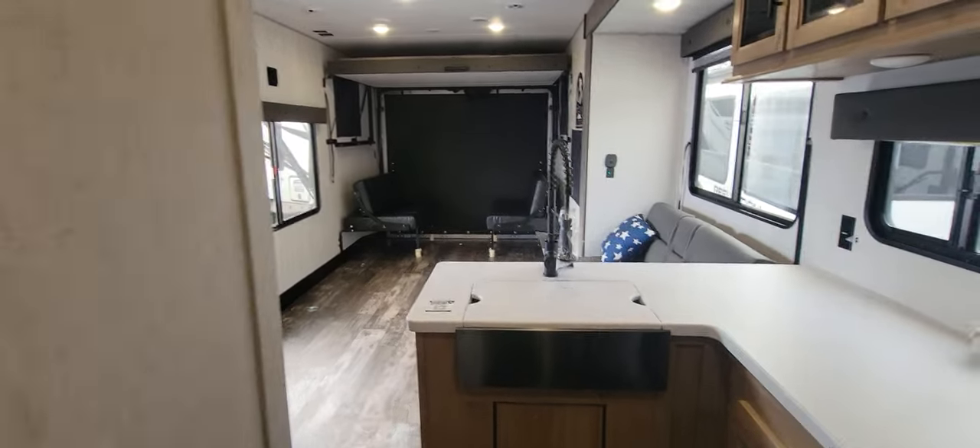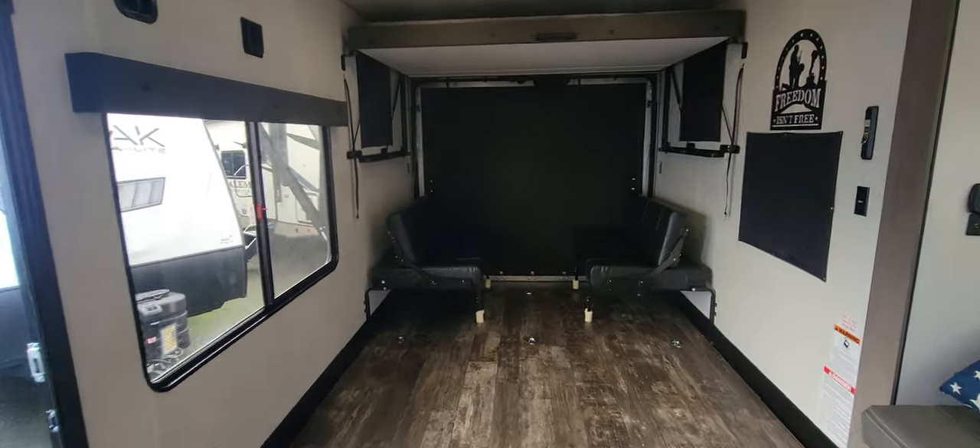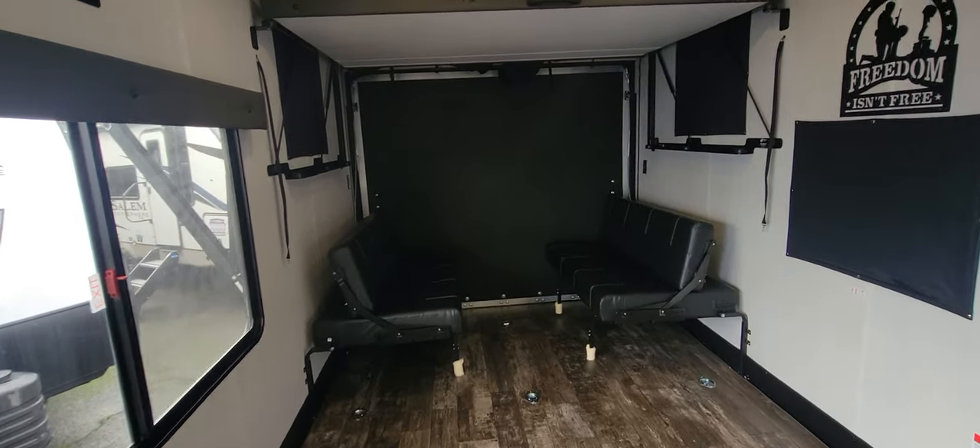Double door access in here. This unit will fit all your toys and has lots of room for the family, and it'll go for a great cause and have some great decor for everybody.